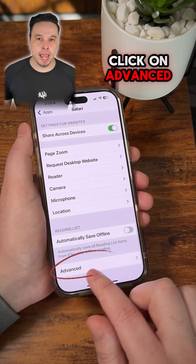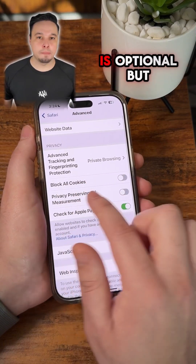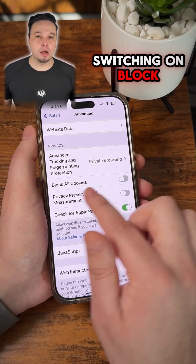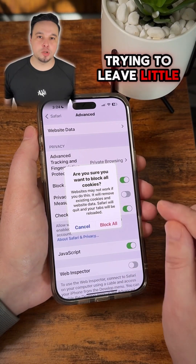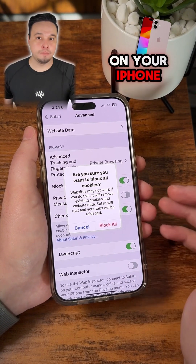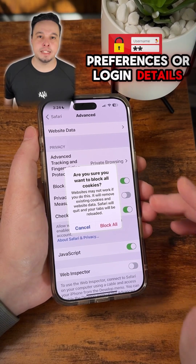Now scroll down to the very bottom and click on Advanced. This last one is optional, but switching on 'Block All Cookies' will prevent websites from trying to leave little traces of themselves on your iPhone to remember your preferences or login details.